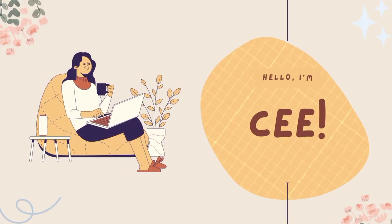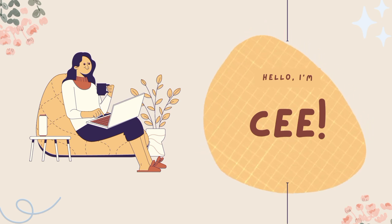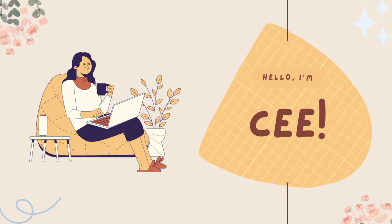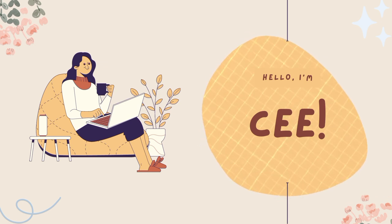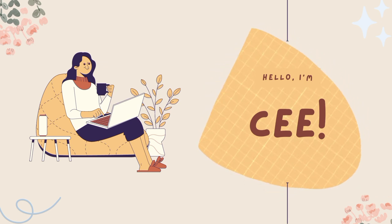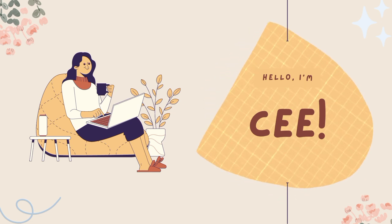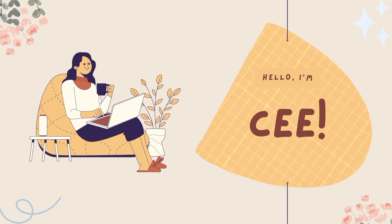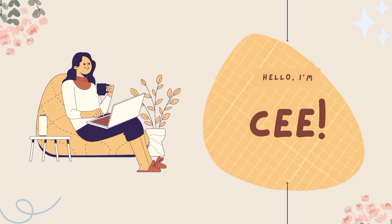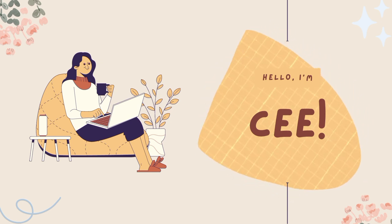I'm C. Just a short background about myself: I am currently employed full-time in a BPO company for 5 years now. But I just think that it's already time for me to pursue my dreams in working from home permanently while earning. That's why I'm trying to apply with different VA agencies, so please join me in my journey of finding a job in the VA industry.